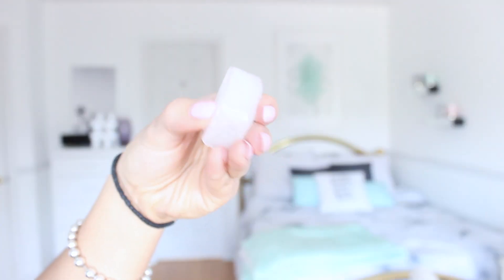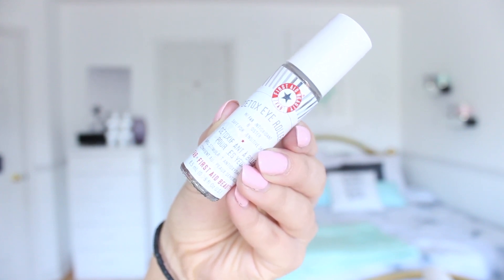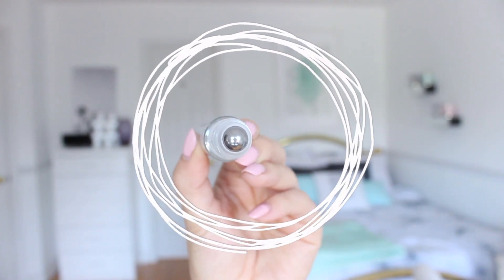This next skincare hack is really great especially if you have enlarged pores — all you need to do is take an ice cube and rub it gently for around 15 to 30 seconds on your pores. This is going to shrink those pores and give your skin a tightening effect. I like to do this before I apply my makeup so my pores don't look so enlarged. I also love using an eye roller — in particular the First Aid Beauty Detox Eye Roller. It has a metal rollerball applicator which is very cooling and helps minimize the appearance of under-eye puffiness, dark circles, and fine lines.